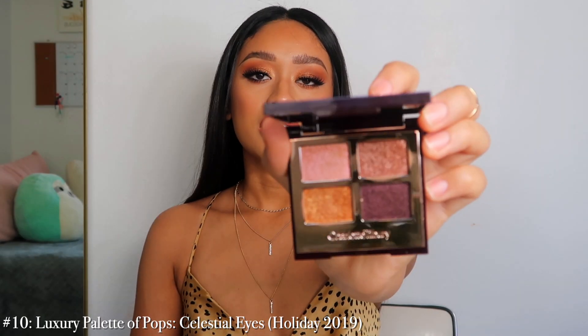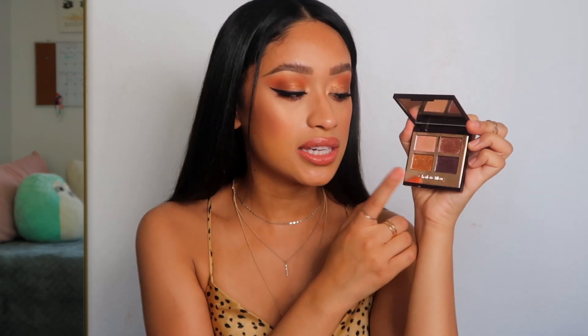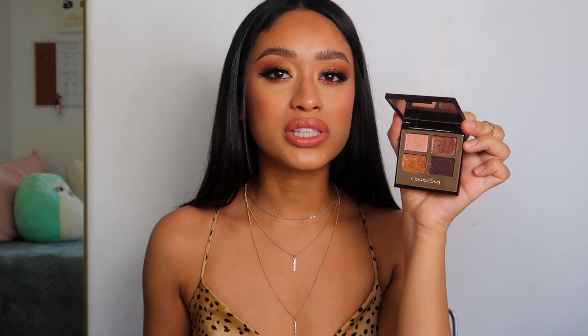Number 10 is the Celestial Eyes luxury palette of pops. This is the one she came out with this past holiday — I really really wanted it when it first came out over the Pillow Talk one. It's kind of all shimmer shades, so it's nice as a mixer to add on top of what you already have. I'm actually wearing the gold shade today. The pigment is really really nice, the shades are buttery and glide on really nicely. I'd definitely recommend it if it's still on her website.